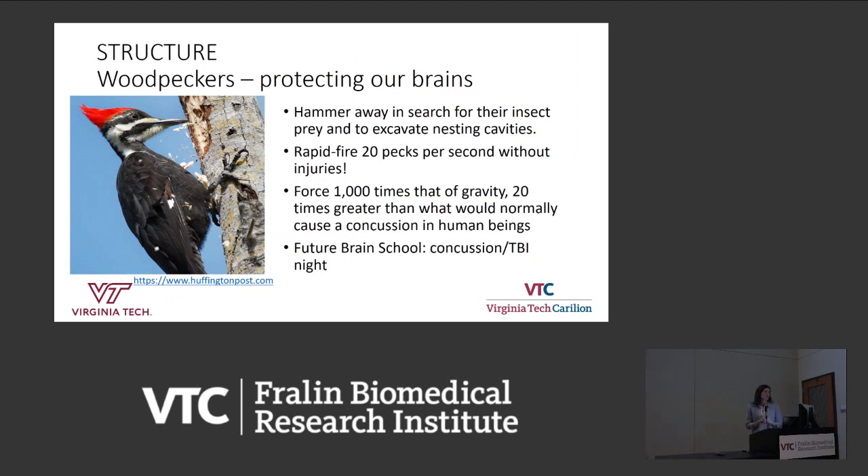Another interesting example of looking at the support structure of a brain is the woodpecker. Woodpeckers can do rapid-fire pecking at 20 pecks per second and somehow not injure their brains. The force they produce is 1,000 times the force of gravity — that's 20 times greater than what would normally cause a concussion in human beings.